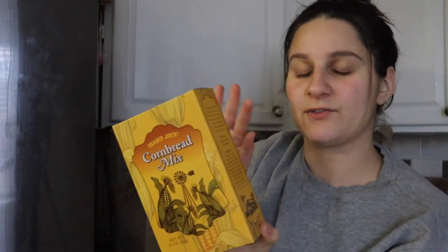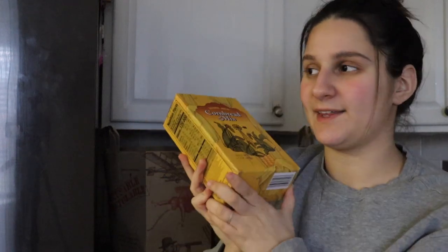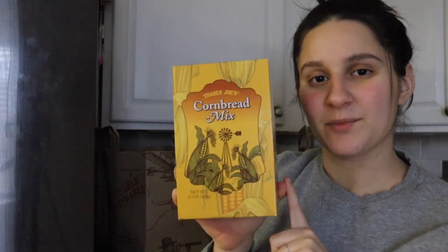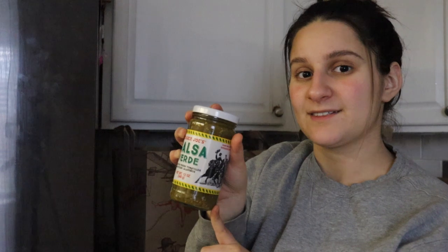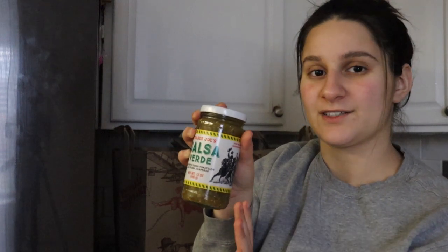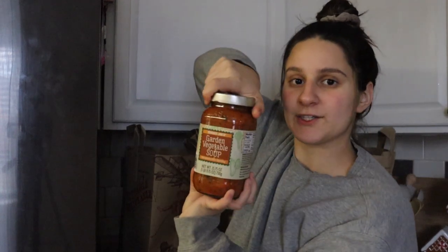This is also probably a holiday item — cornbread mix. They probably have it all year but it was definitely out for Thanksgiving season, and my husband wants cornbread with his chili and stuff, so I got a cornbread mix. Trader Joe's salsa verde is my favorite salsa verde — I've tried multiple from different stores but I always go back to this one for my enchiladas. I make a sour cream enchilada sauce with it. I also got some olive oil and garden vegetable soup.